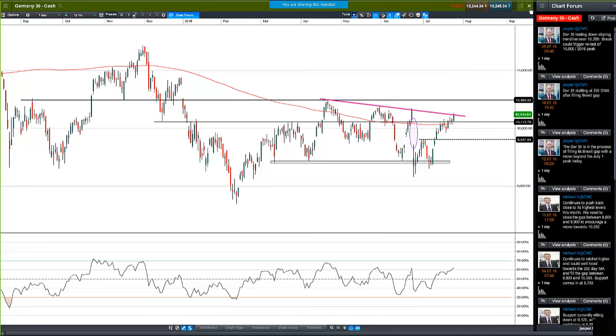It looks to me — given that we're back above the 200-day moving average, which we gapped below after Brexit but have now recovered — that the market wants to go higher. But we have to take out this trend line first.